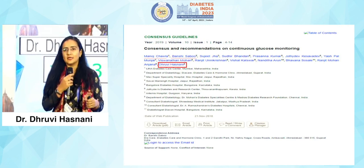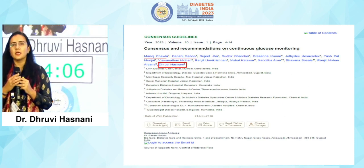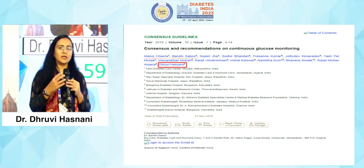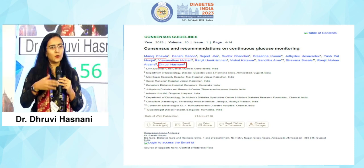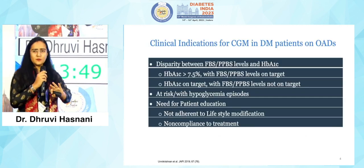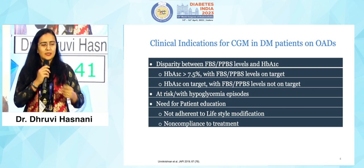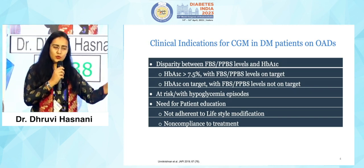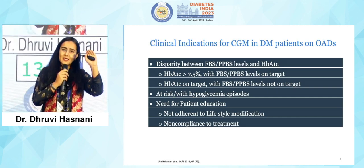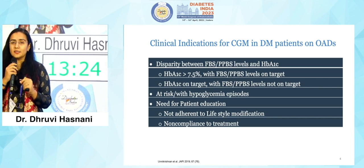These are the consensus guidelines that a lot of mentors from Diabetes India were part of. When we talk about continuous glucose monitoring in 2023 — these guidelines are from 2019 — we say whenever there are certain indications, please go ahead and use these CGM systems for your kids and adolescents. Some basic indications are whenever you feel there is disparity between the fasting PPBS, the SMBG readings and the HbA1C; whenever the HbA1C is more than 7.5 but the readings are not matching; when the target HbA1C is not achieved; or when there is some risk of hypoglycemic episodes.